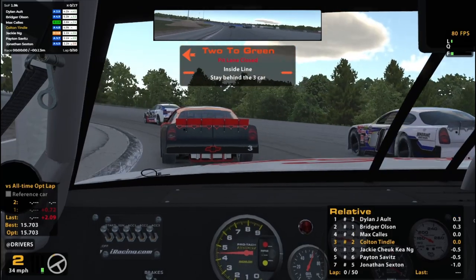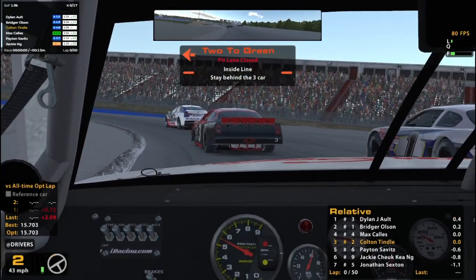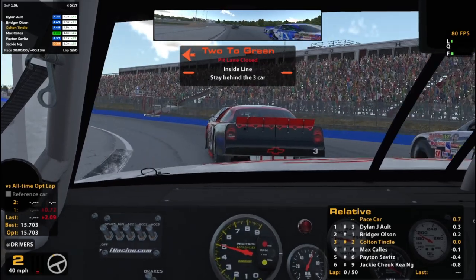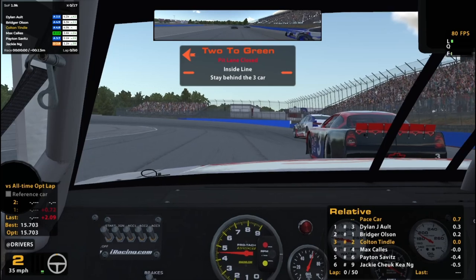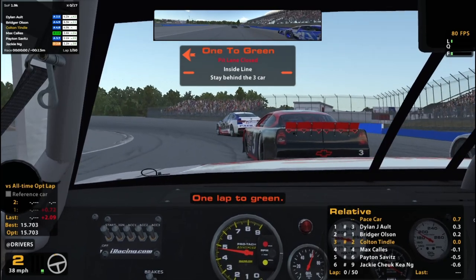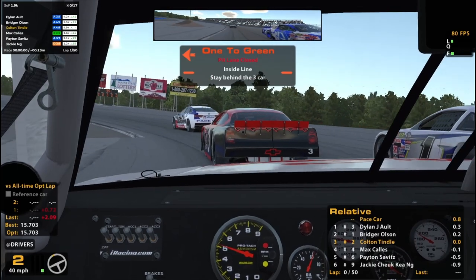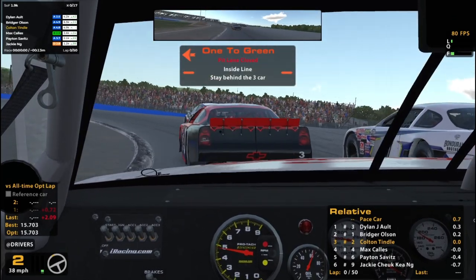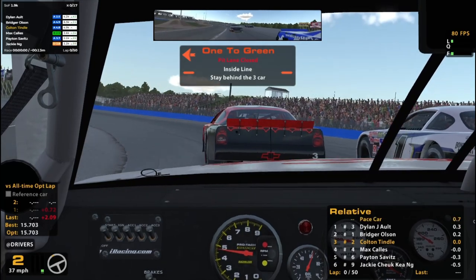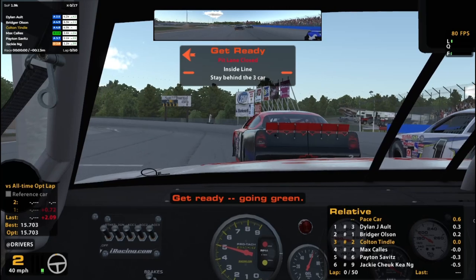Looks like a second gear start. I almost don't want to get in front of the one because I feel like he is just going to be a thousand times faster than me and probably not want to wait too long trying to get around me. But I'll do what I can. Hopefully get ready — going green, getting going pretty quick here on this tiny place.